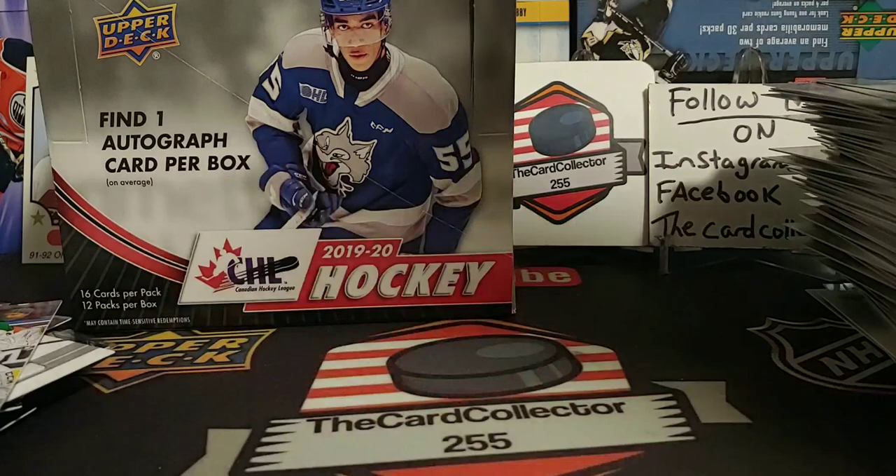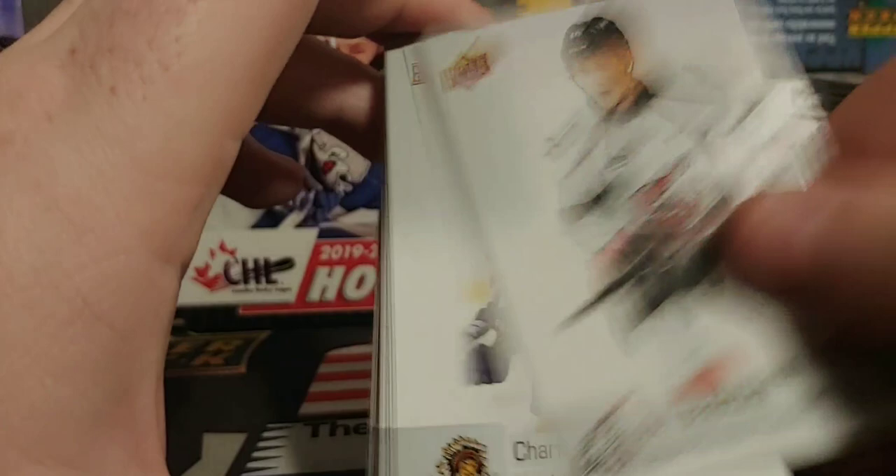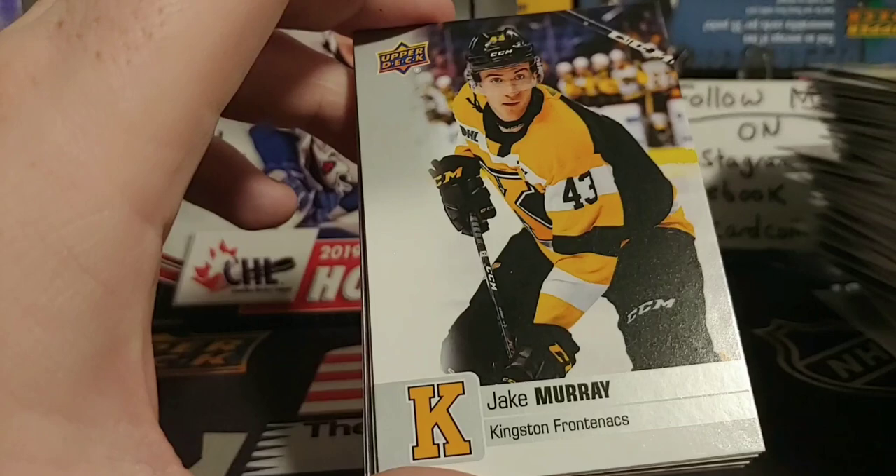Our rookie is Brett Brochu. Still nothing crazy. Beck Worm — I remember him when Edmonton came to town. Two more packs left. Popovich. A lot of CHL cards. Leon Ham, Tanner Dickinson.